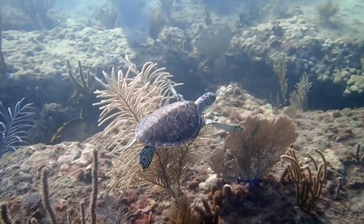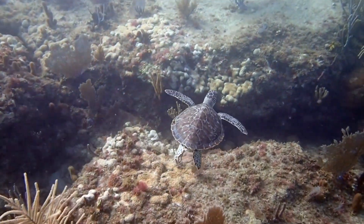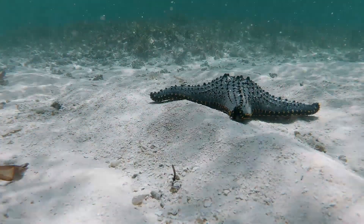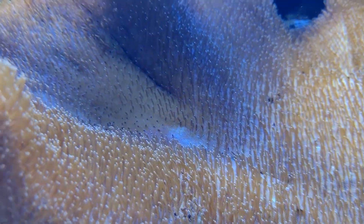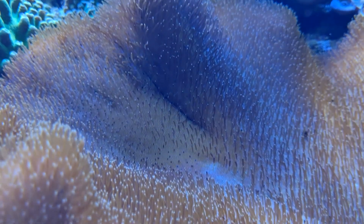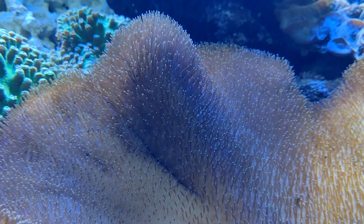Fish, sea turtles, sea stars, and more may all eat coral polyps. But when they taste nasty, they'll think twice about taking another bite. The bites they do take can be healed over time, and toadstool leather corals are specifically considered fast-growing invertebrates.